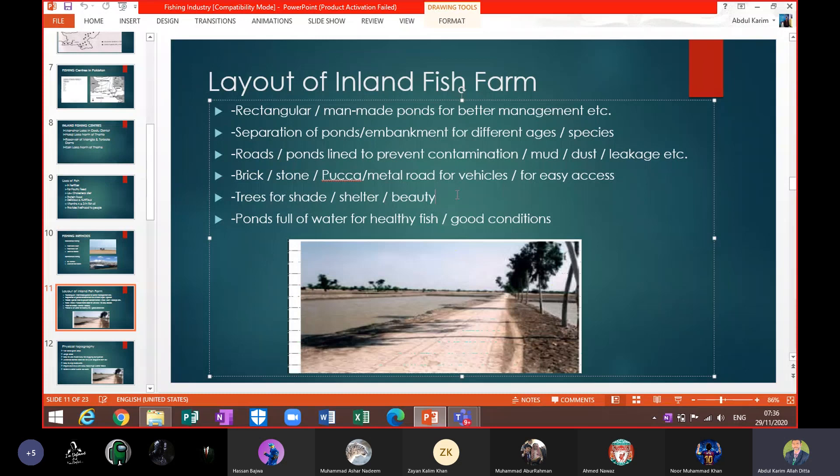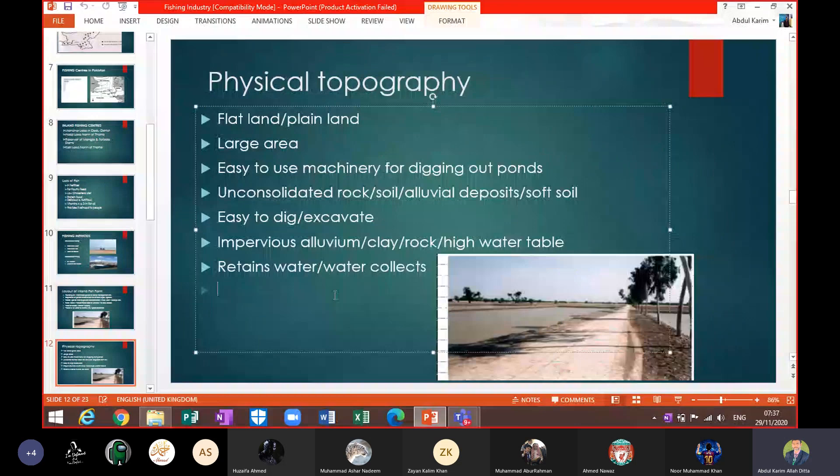This section is about the physical topography of an inland fish farm — a question that has appeared in past papers. Describing the physical topography: the area is flat, it is plain land, not a steep slope. On steep slope areas, building any facility or road is very difficult.